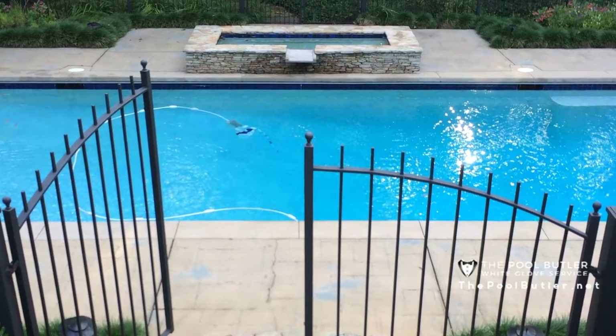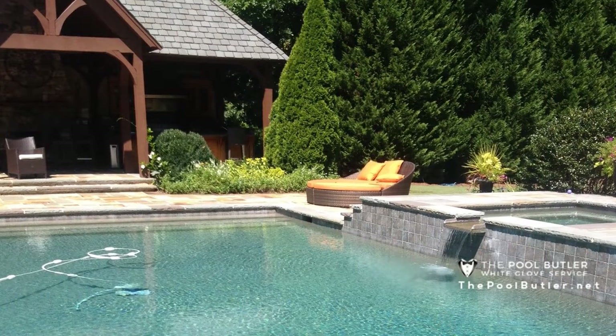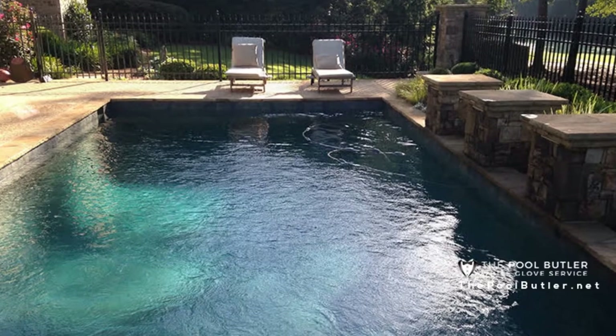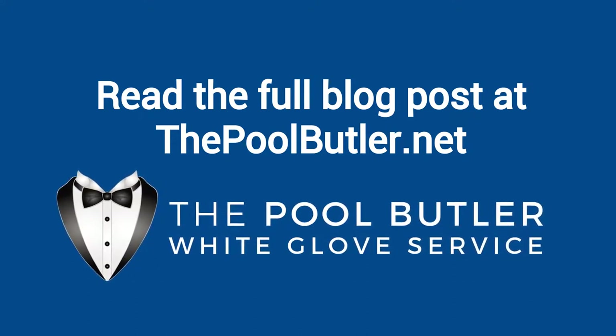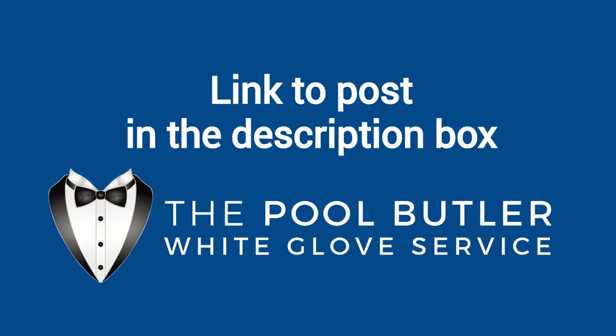Too much can make your water overly soft. A sudden rise in the temperature of your pool water can also cause a rise in the pH. If your pool is in direct sunlight for most or all of the day, an unexpected heat wave could raise the pH of your pool water. You can read the full blog post entitled "Why pH Balance is Important for Your Pool" on our website at ThePoolButler.com. We have a link directly to this post under the video in the description box.